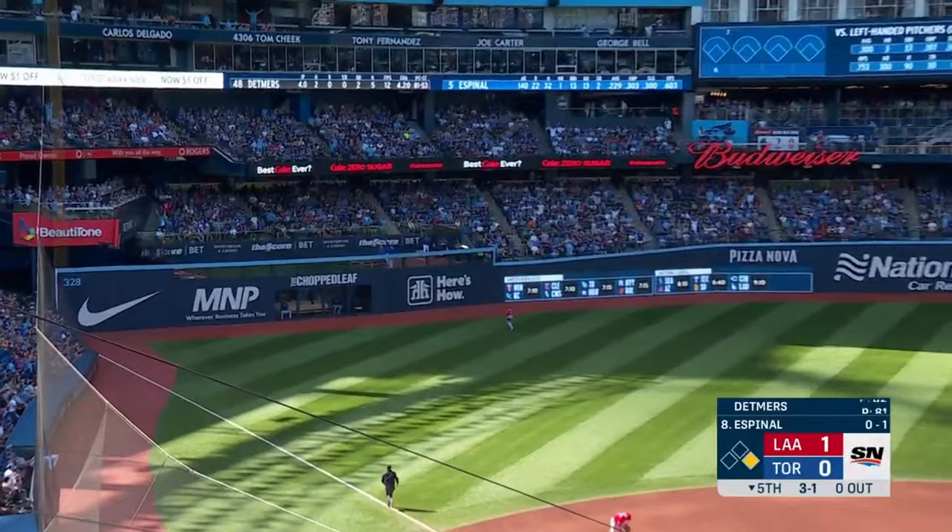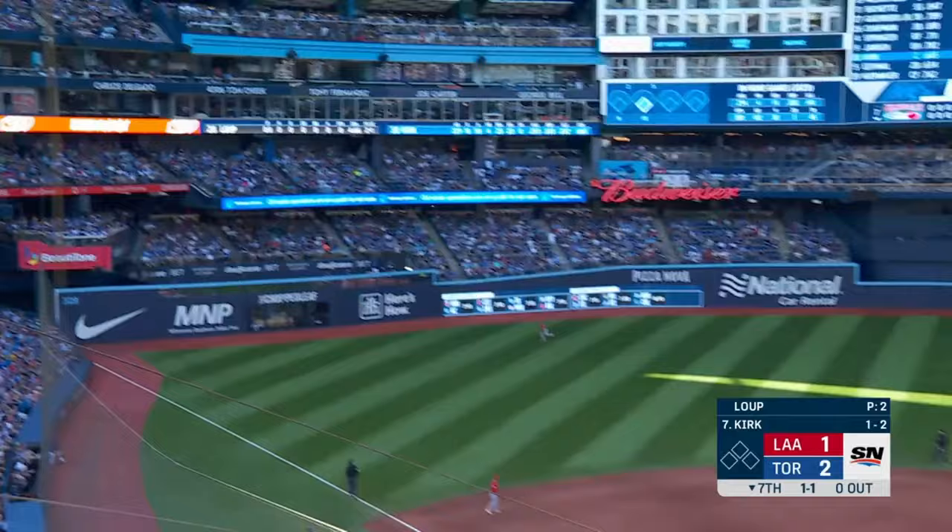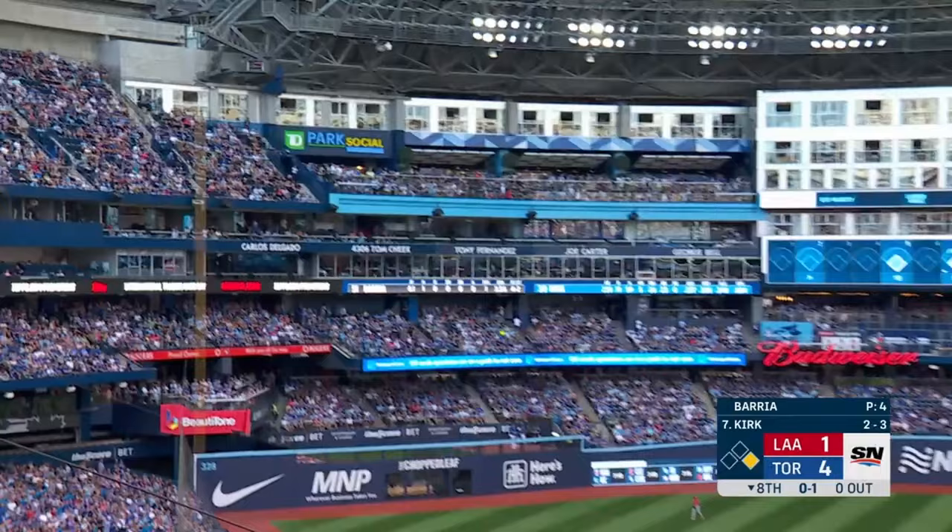Espinel gets into one — a long way to left and it's gone! He hooks this one down the left field line — it's gone!